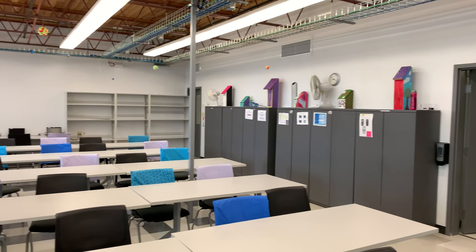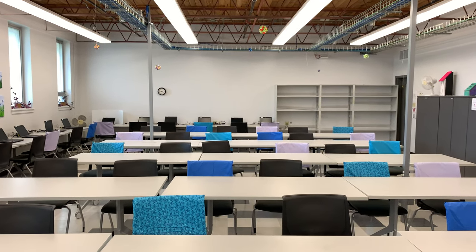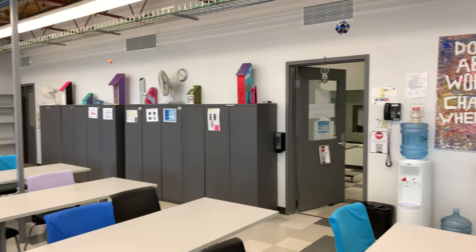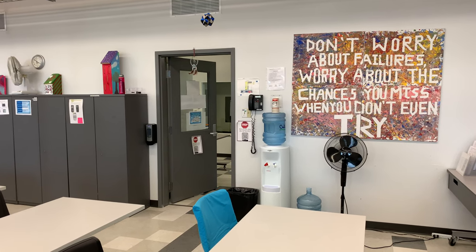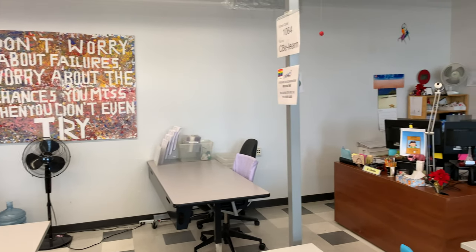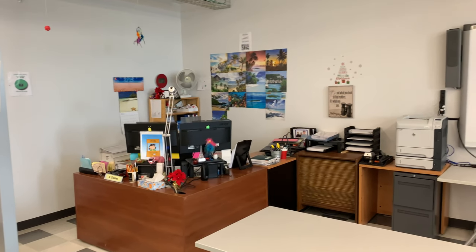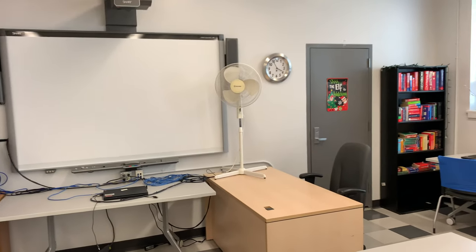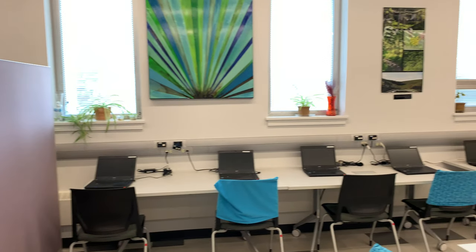Although our students work online and that's where they meet their teacher, this is one of the only physical spaces students come into. We make sure they have water and stay hydrated, and a number of fans — especially in the summer — keep things nice and cool. We use warm colours, encouraging messages, and everything we can do to make sure students are as successful as possible.